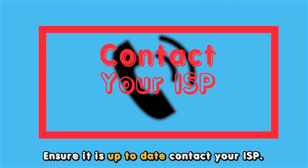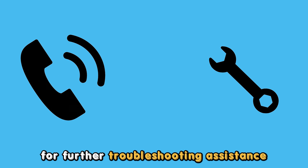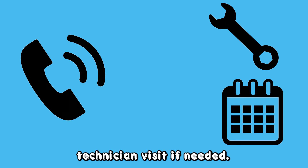Contact your ISP. Contact your internet service provider support for further troubleshooting assistance, or to schedule a service technician visit if needed. Thanks for watching.